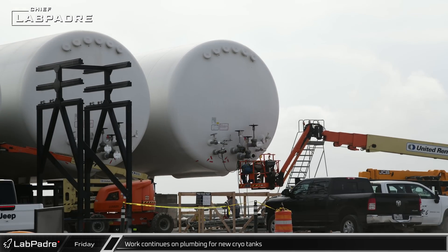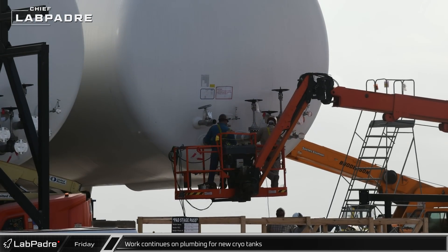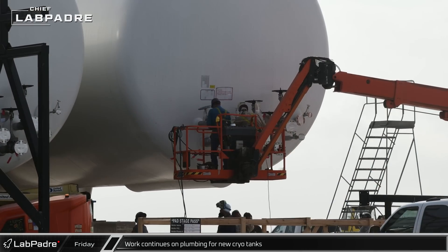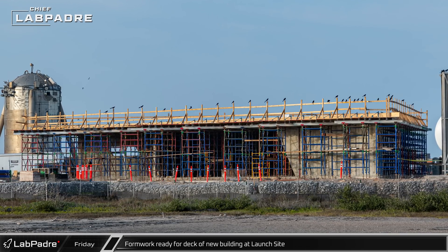That afternoon, back at the launch site, crews were spotted installing piping to the new horizontal cryogenic storage tanks. Workers have been adding pipes that will connect the individual tanks into the pipes installed on the racks in the front. By the Flame Deflector Tank Farm, the formwork now appears ready for the concrete roof on the new building.